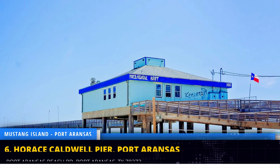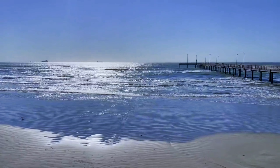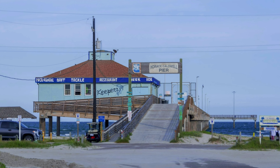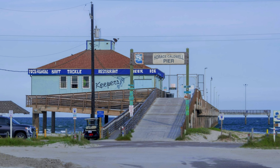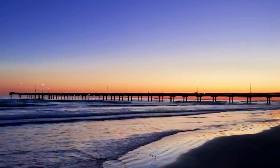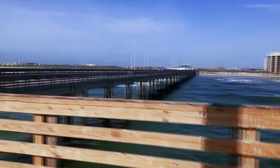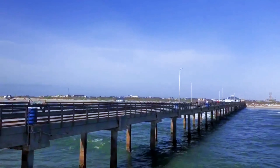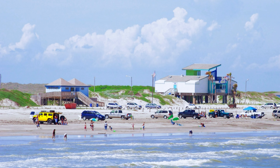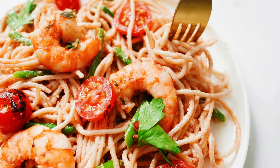Head towards Horace Caldwell Pier, a historic landmark that has been a fixture of Port Aransas since 1959. This pier juts out into the Gulf of Mexico, offering stunning views and a variety of activities for visitors. It's a popular spot for fishing, crabbing, and birdwatching — a Texas fishing license is required at around $10 per day. If you're feeling peckish, grab a bite to eat at one of the restaurants located at the pier.